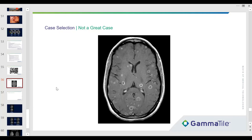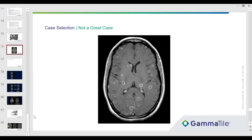That concludes all of our questions. Thank you Dr. Brockman and Dr. Choi for this really thoughtful presentation, and thank you to all who attended today. If you have any questions, please reach out to us at customerservice@gtmedtech.com and we're happy to either schedule a follow-up call or answer your questions via email.